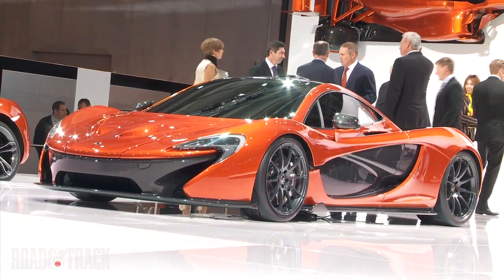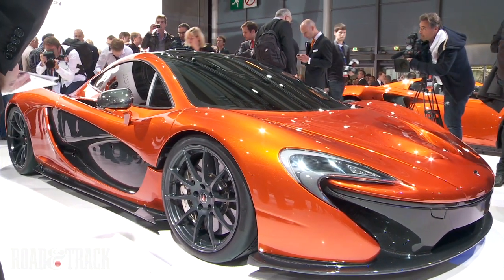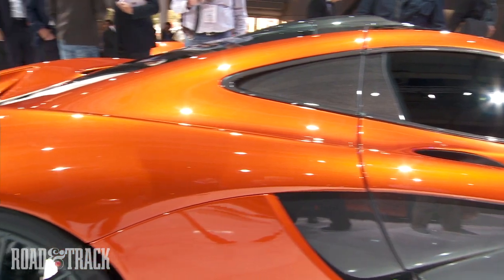McLaren says the vehicle aims to be the best driver's car on both road and track. The design study, on display at the 2012 Paris Auto Show, lacks an interior or an engine, but the underpinnings promise to be nothing short of hyperbolic.